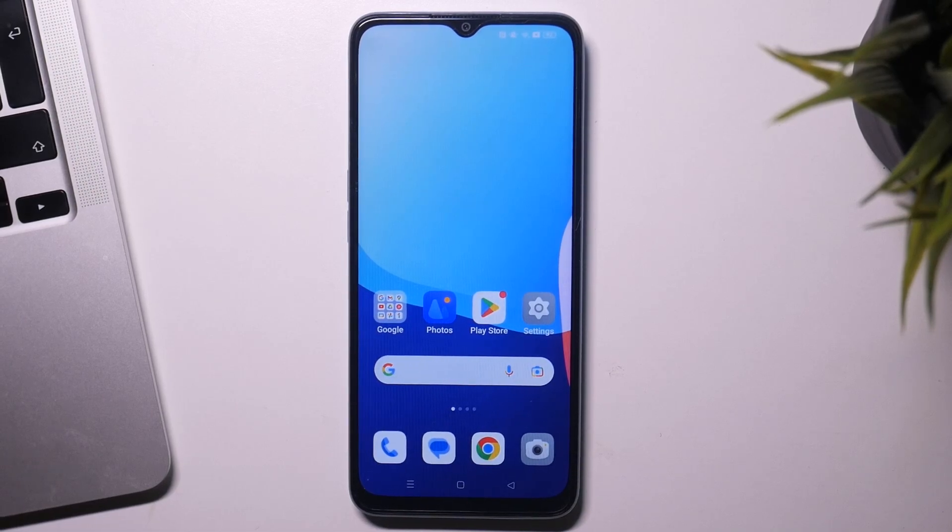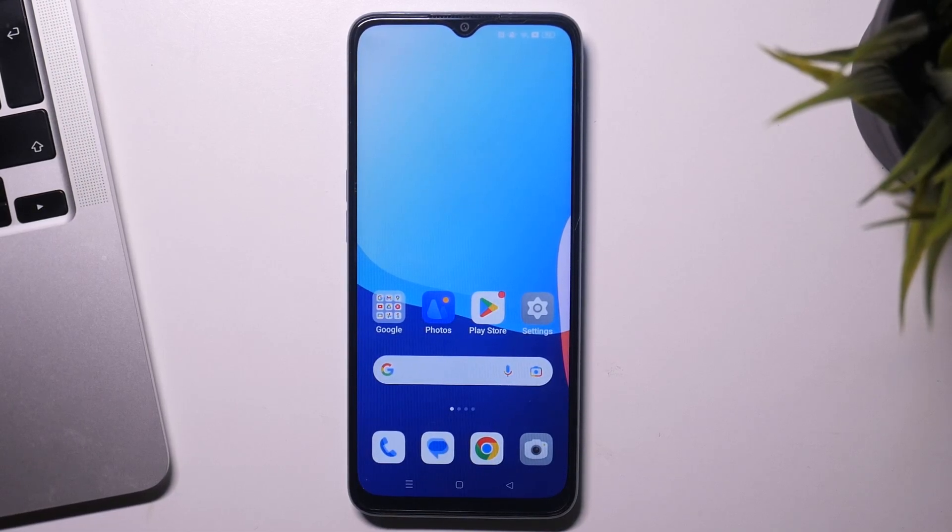Hi, welcome to Hard Reset Info channel. The device in front of me is the Oppo A78 5G. Now I'm going to show you how to recover deleted photos and videos from the Recycle Bin.